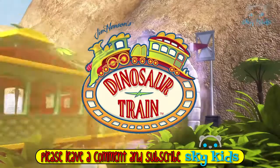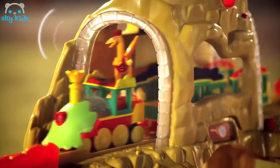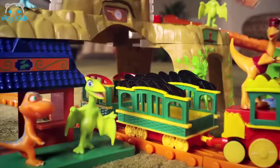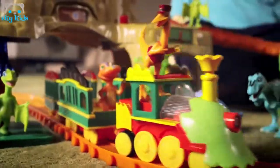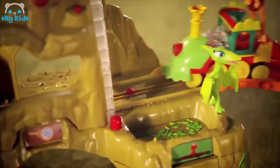Introducing the Time Tunnel Mountain Motorized Train Set. Join Buddy and friends as you motor up the mountain. Time tunnel approaching! With amazing lights and sounds.